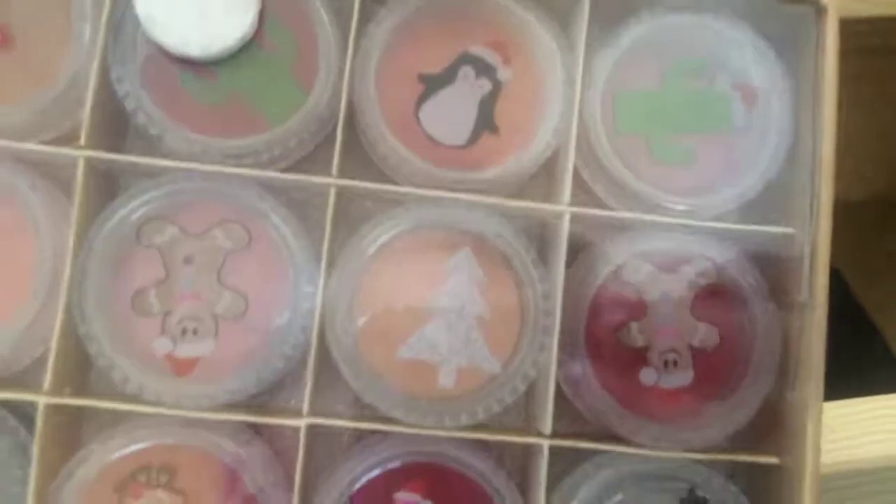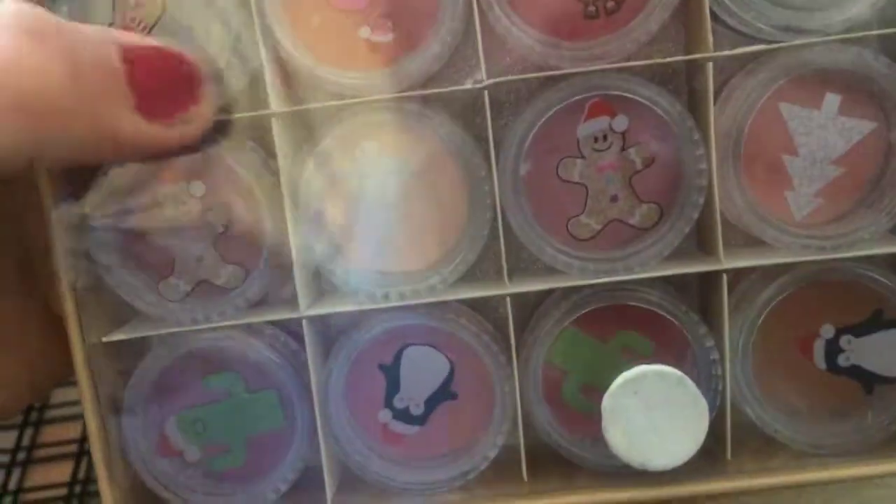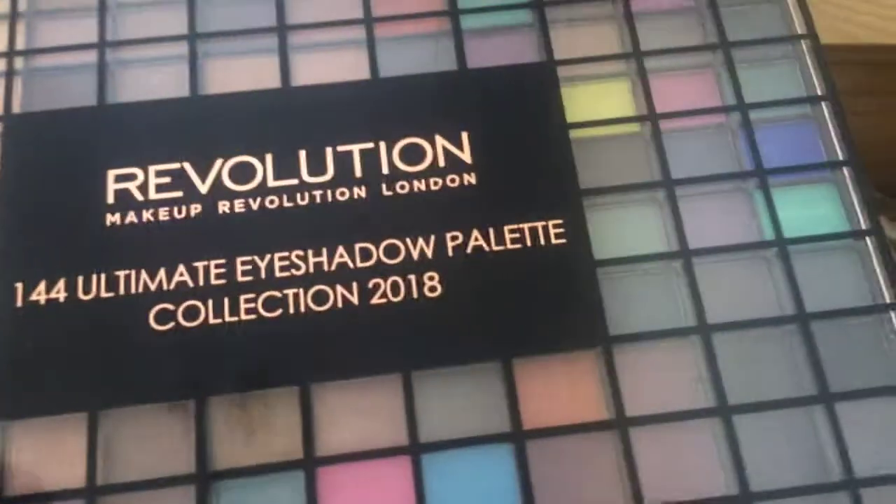I'm going to show you this middle drawer first because it's just got like two or three things in there. Over here in this corner is a little packet that has loads of lipsticks and lip balms in it, because after this video I'm going to be doing a time-lapse and reorganizing. I don't know what to do with these yet — please comment below what you want me to do. On top of that is the 144 illuminated eyeshadow palette collection 2018, which I got for Christmas.